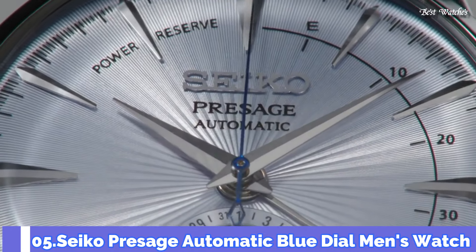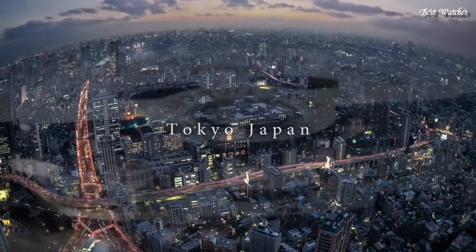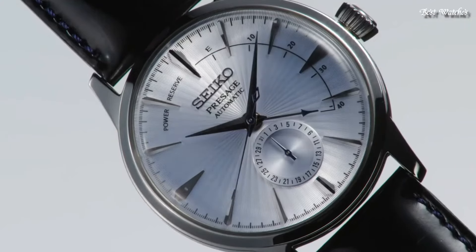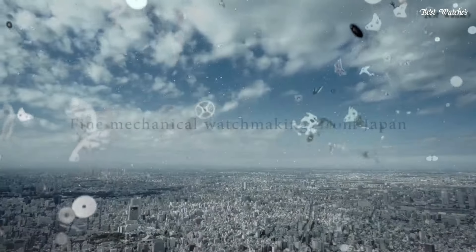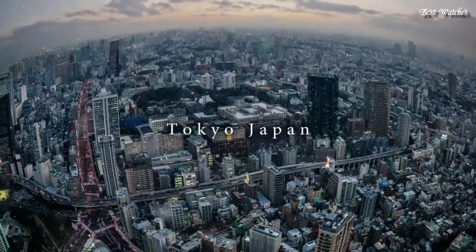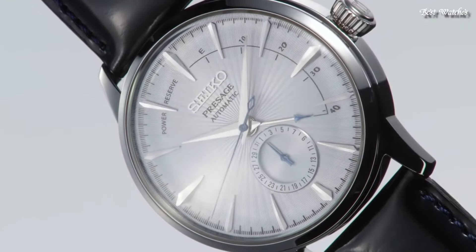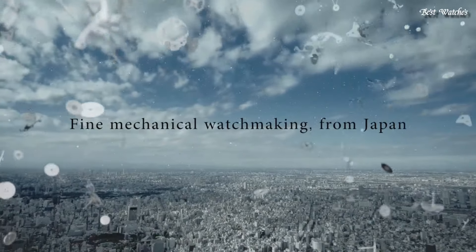Number 5: Seiko Presage Automatic Blue Dial Men's Watch. Stainless steel case with a black leather strap. Fixed stainless steel bezel. Silver dial with silver-tone hands and index hour markers. Dial type: analog. Power reserve indicator. Caliber 4R57 Automatic Movement. Scratch-resistant hardlex crystal. Case size: 40.5 millimeters. Case thickness: 14.5 millimeters. Bandwidth: 20 millimeters. Water-resistant at 50 meters, 165 feet. Functions: date, hour, minute, second. Japanese movement.